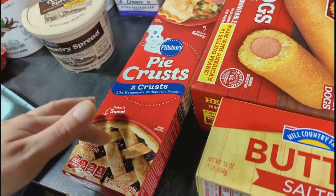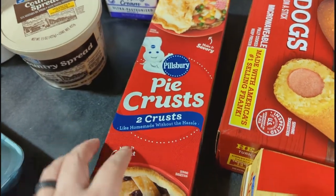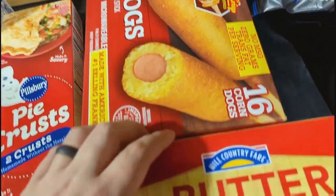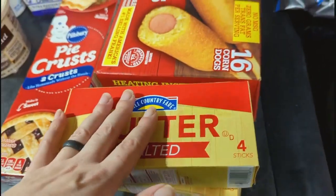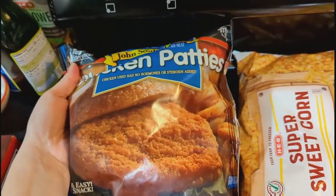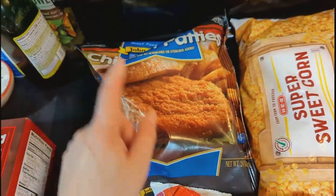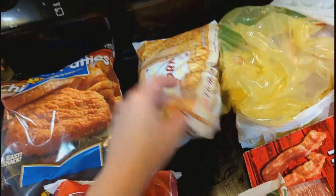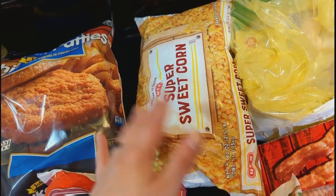Some pie crusts — I wanted the frozen ones already in a pan but of course they were sold out, so we grabbed these and some foil pie pans to make pies for Thanksgiving. We wanted a quick and easy dinner tonight so corn dogs it is. Grabbed two packs of butter — lots of butter going into lots of Thanksgiving things. We grabbed some chicken patties; we make them like a fast food chicken burger and they're pretty good, so those are for a quick lunch or lazy dinner. Got a big bag of corn for the corn casserole — whatever's left we'll put in the freezer.